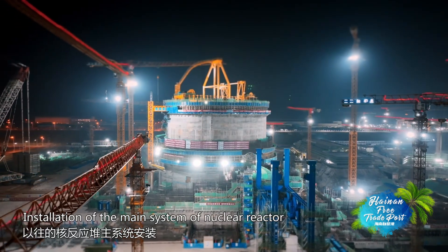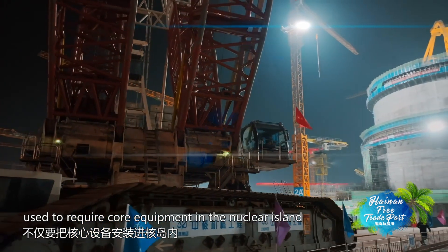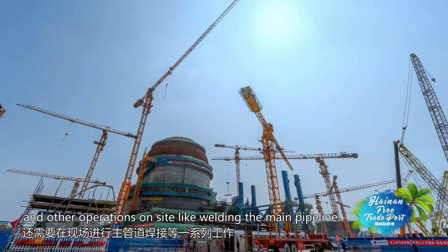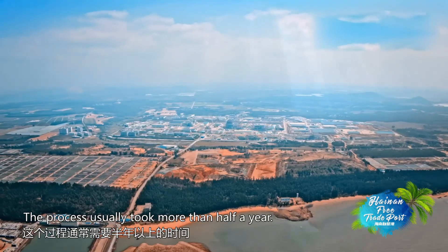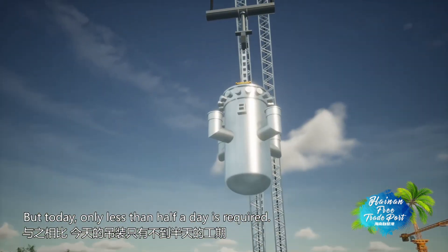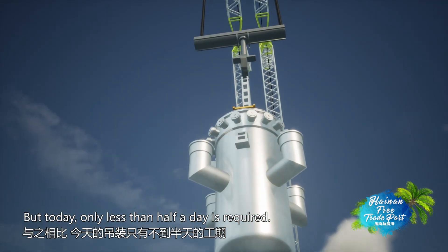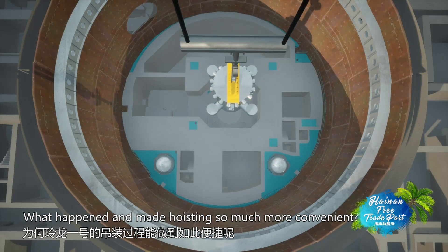The installation of the main system of a nuclear reactor used to require core equipment work inside the nuclear island, including operations on site like welding the main pipeline. The process usually took more than half a year. But today, only less than half a day is required. What happened and made hoisting so much more convenient?